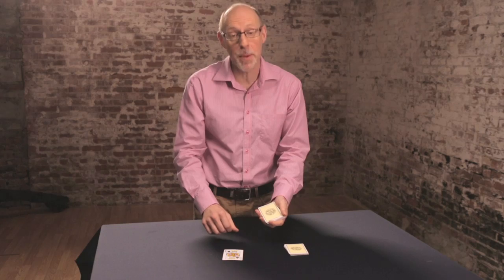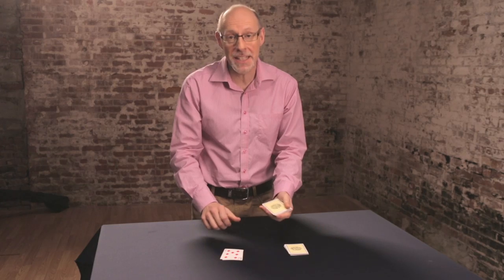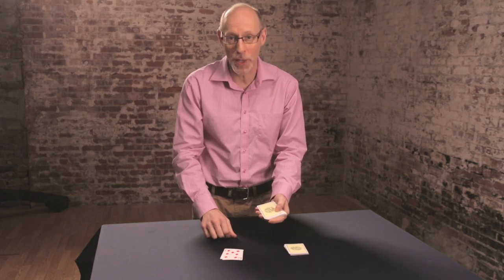You need to count how many red cards I deal — so that is number one. It's difficult, so pay attention. OK, here we go.